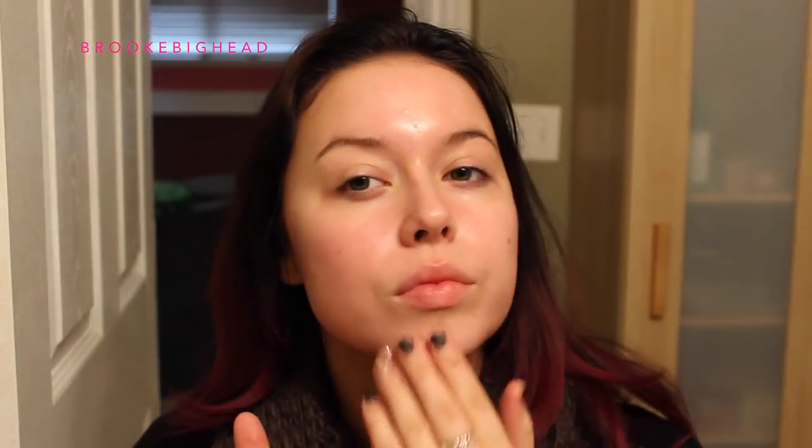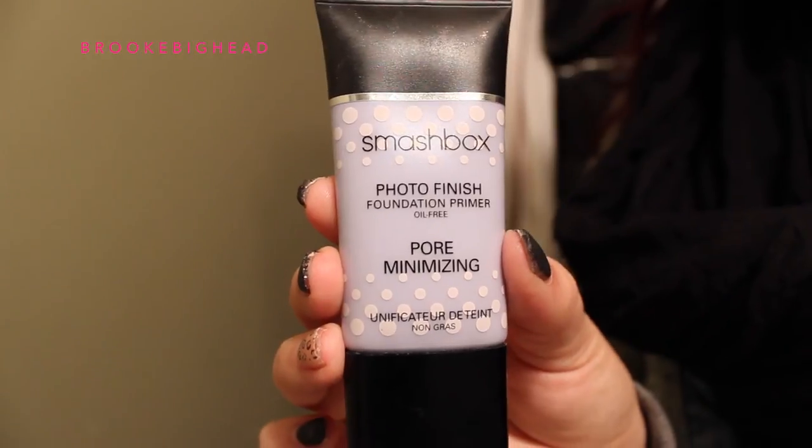Hey guys, welcome back to my channel! This look is something you can wear with your glasses — I find when I wear glasses I can get away with wearing a lot more makeup. I'm going to be using my Effaclar Duo from La Roche-Posay because I've been breaking out, so I'm just using this as a moisturizer to prep my skin for makeup.